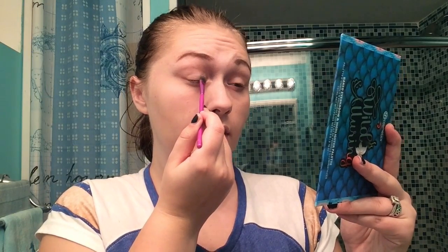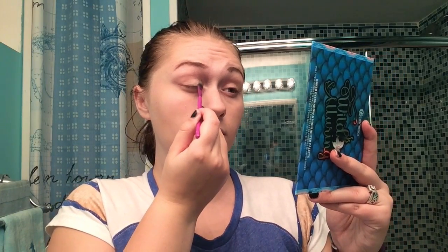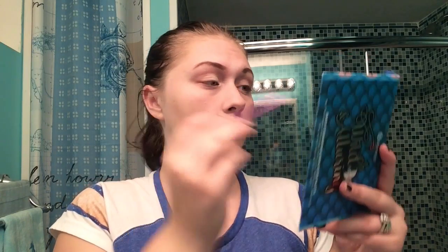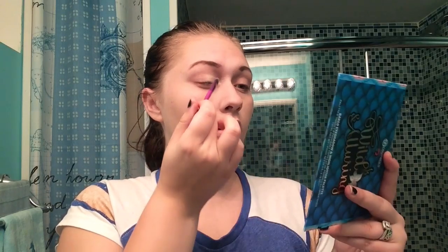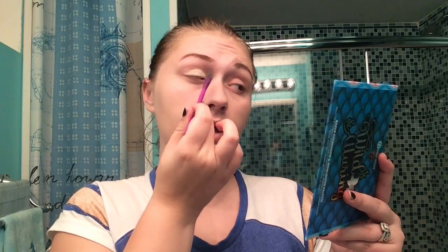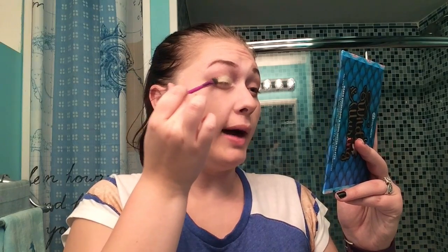I'm going to start with the Wild and Alluring palette from BH Cosmetics. I'm going to take this kind of yellowy-green color here, just taking a flat brush and packing it on the lid. It comes off nice and gold when you swatch it — you can kind of see when you blend it, the greens and oranges don't really pop out once you've swatched it a bit.